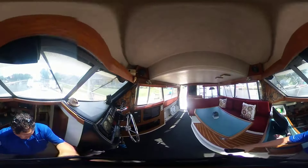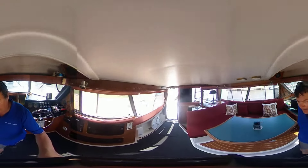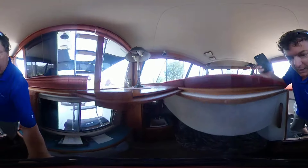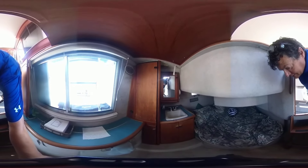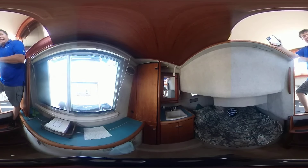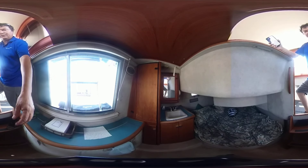The main cabin on this boat is down below — two steps down — and features an extremely large sleeping area. It has a small vanity area, lots of storage, and with the air conditioning, it's very cool in the master suite.